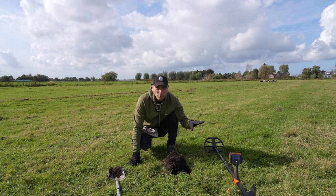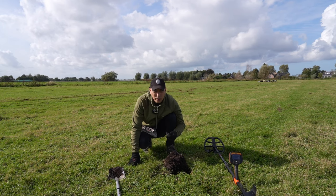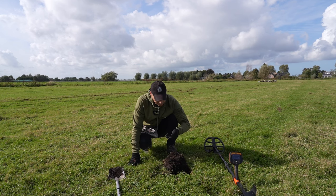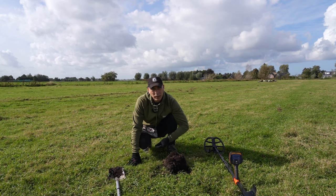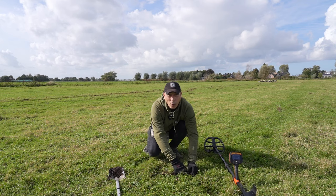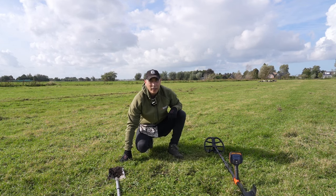Sommige velden liggen helemaal bezaaid met mooie vondsten, en sommige velden moet je echt gewoon keihard zoeken. En heb je op de paar honderd meter een vondst, dan weet je eigenlijk nog niet wat het is. Ik denk dat het een zegelloodje is, maar er is niks meer van te zien. Niet opgeven, gewoon doorgaan. Honderd meter verder kan er namelijk wel heel veel liggen.